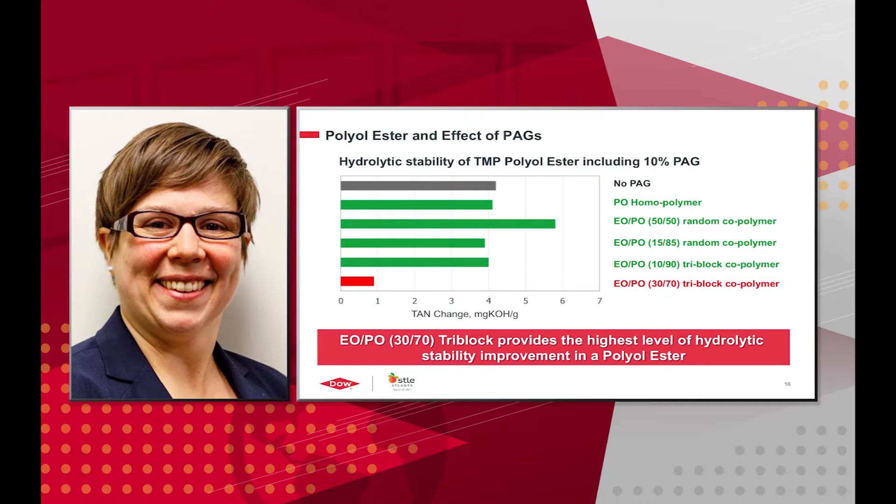We looked at this with polyolester. With no PAG, the TAN change was a little bit more than 4. Basically, all of the homopolymers, random copolymers, and the 10-90 tri-block did not confer any hydrolytic stability improvement. However, the 30-70 tri-block copolymer did — and this has been the one with good results with the other two esters as well. It again provides the highest level of hydrolytic stability improvement in a polyolester.